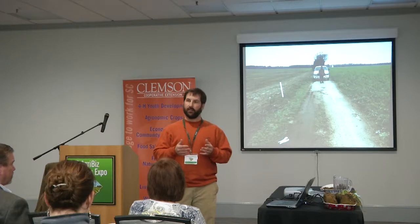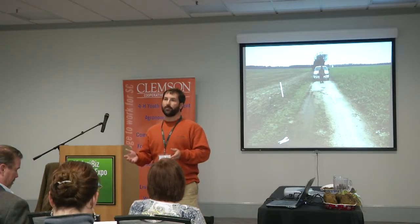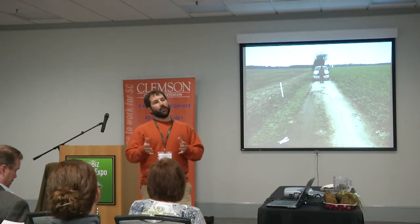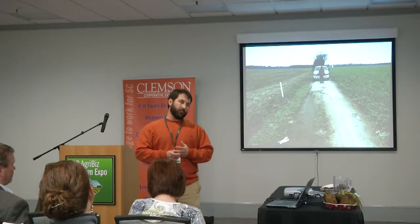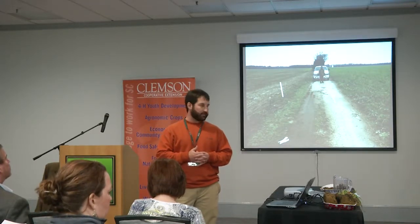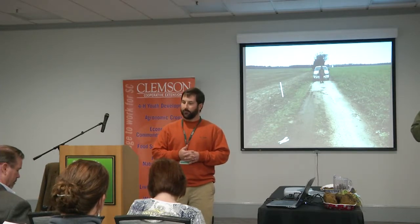Are we treating the soils in a manner that we'll be able to still produce crops in the next 20 to 50 years? Or is this an area we need to look at — that our number one resource is degrading? So we have asked Dr. Buzz Klute to share with you some benefits of improving soil health.